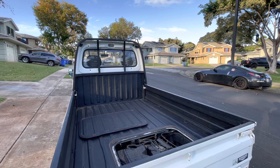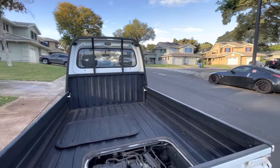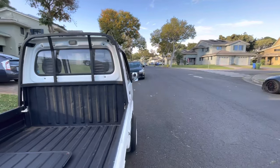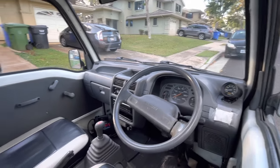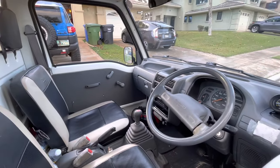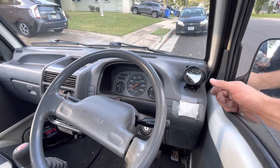That button switch up top is for your cargo light — that's how you turn it on and off. Usually when the parking brake is pulled or put down the cargo light will automatically turn off. Some people bypass it, but it will actually give you a brake light warning on the dash if you bypass that ground on the e-brake.